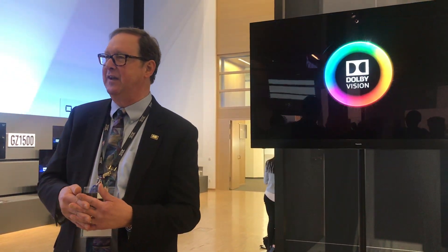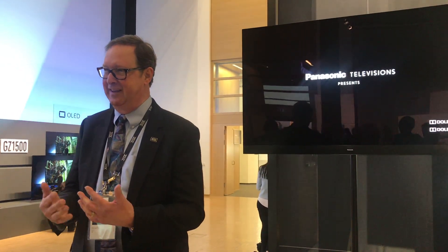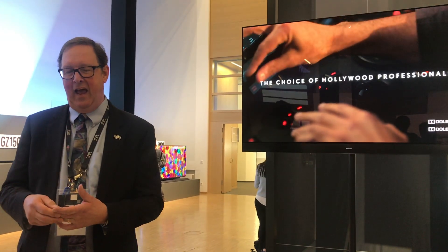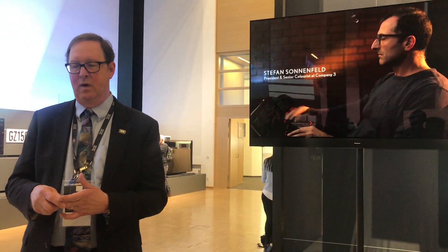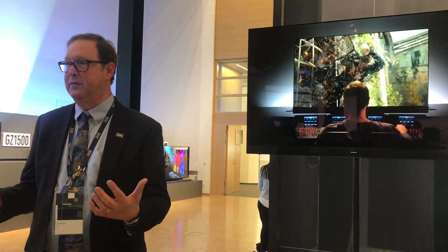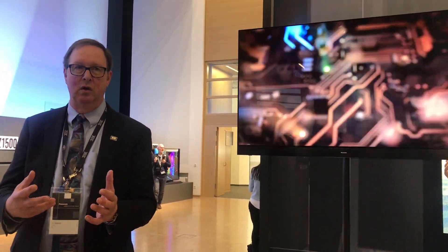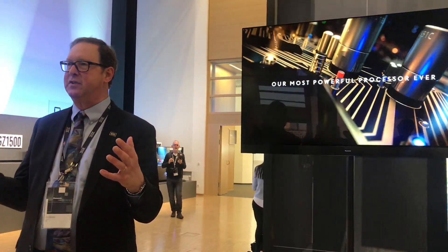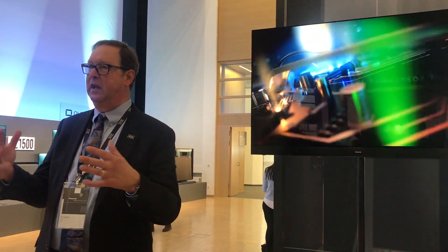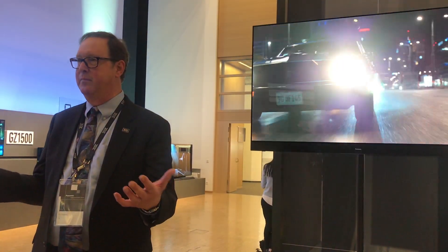I have a THX plasma TV at home, and we're loathe to give it up because we really enjoy it all the time. What we found was that it does not distract us from the content. A couple of Panasonic guys and I were talking, and they said the goal is for the TV to present the picture in such a beautiful and unobtrusive way that you can just enjoy the content.